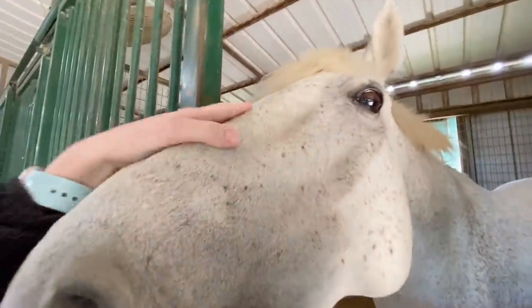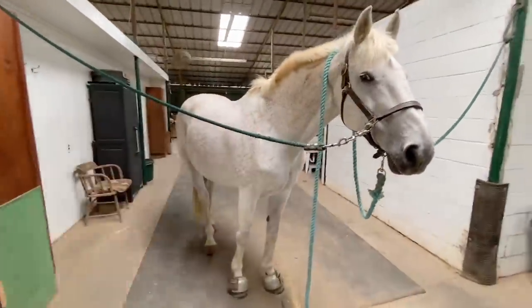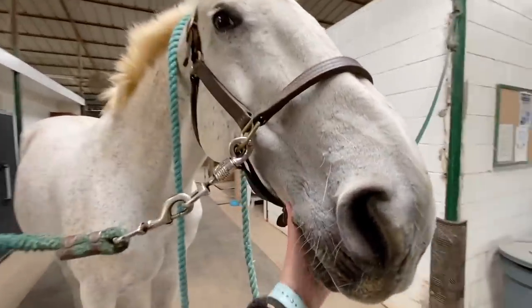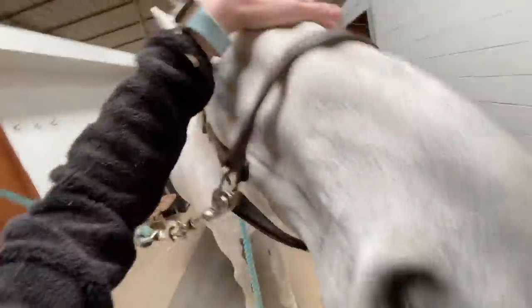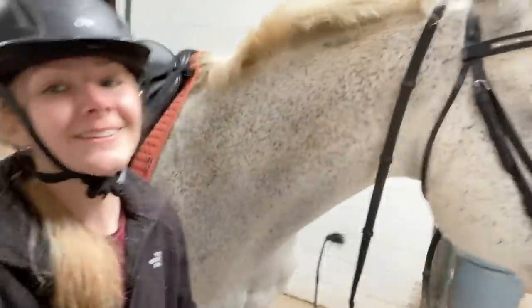Hi best friend! This is Catcher — he's 16.2 hands. I think he's a warmblood; we don't really know what type because he didn't come with papers when we got him. He's a very sassy, lovable bean. Alright, let's get him brushed and tacked up. Now we're all tacked up and ready to go — let's go ride!